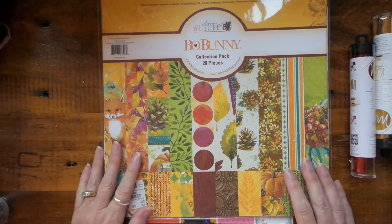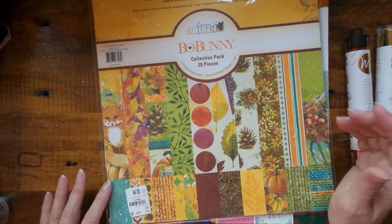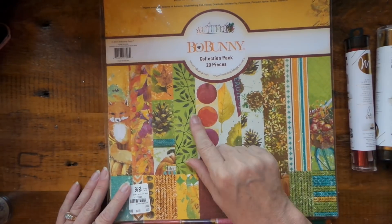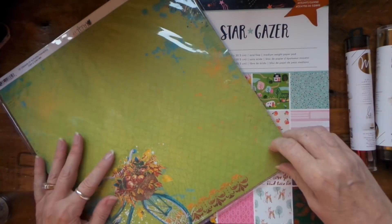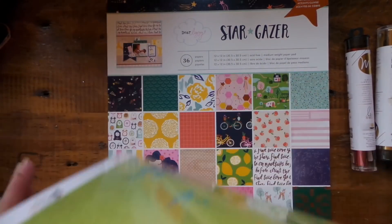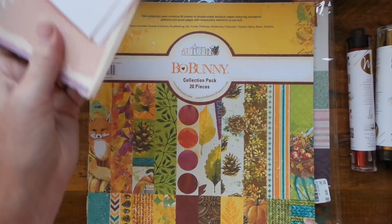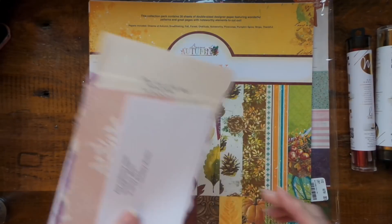I liked the small size, and I got it because it was on clearance. I kind of had seen this paper pad and thought I'd better not, but it is so gorgeous. I think Bridget said Bo Bunny is no longer making paper, which would be a big shame.